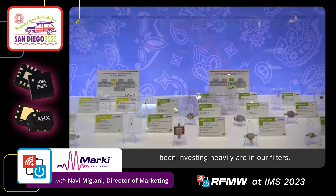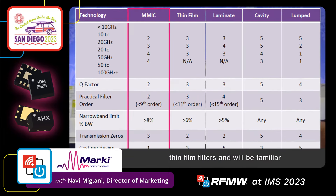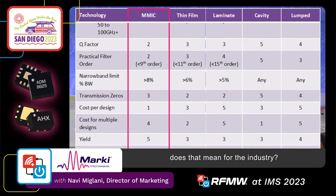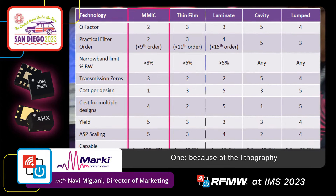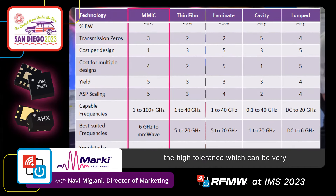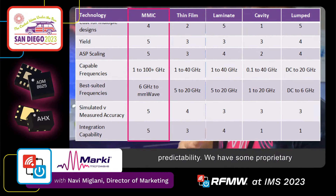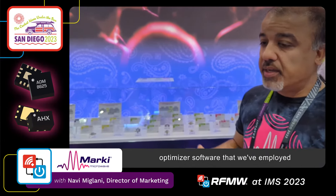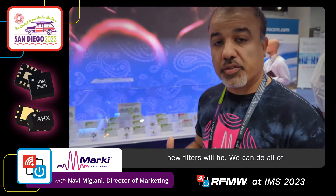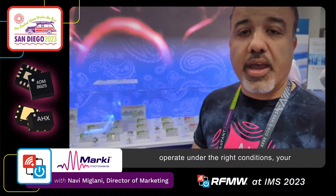Another area that we've been investing heavily in is our filters. The GaAs MMIC filters are new to the industry. Most people will know thin film filters and will be familiar with their use. We are now bringing out a set of MMIC filters. Because of the lithography of GaAs MIMCs, we can get to very, very high frequencies due to the high tolerance. These can be very repeatable in terms of their performance. We also have very high predictability — we have proprietary optimizer software so that if you need a new filter, it will predict what the performance will be in under a second, assuring that the filter will operate under the right conditions for your full system lineup.